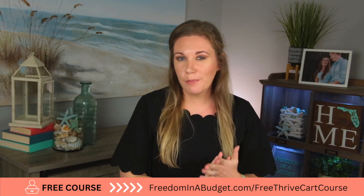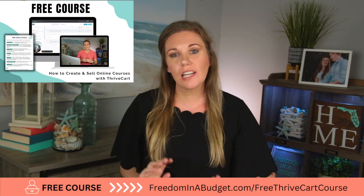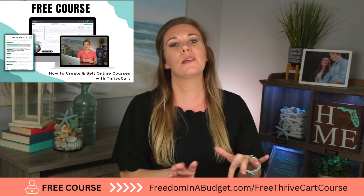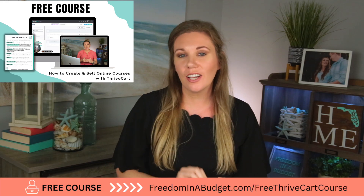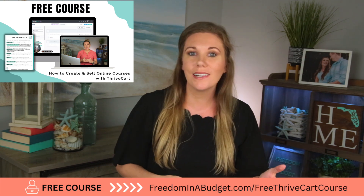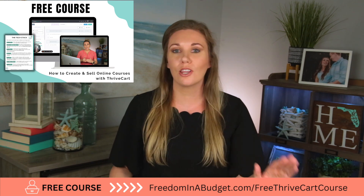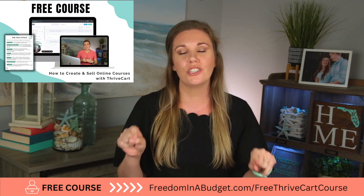If you want to go even deeper into Thrivecart, I have a free course that walks you through setting up Thrivecart — all the ins and outs. It's an over-the-shoulder view where you can see exactly what I'm doing click by click. I also have modules on pricing a course, how to come up with your course topic, how to market a course, how to get beta testers, and the ins and outs of setting up and launching a course.